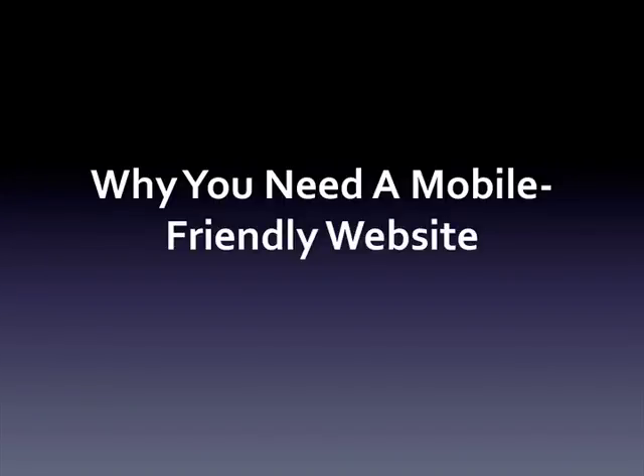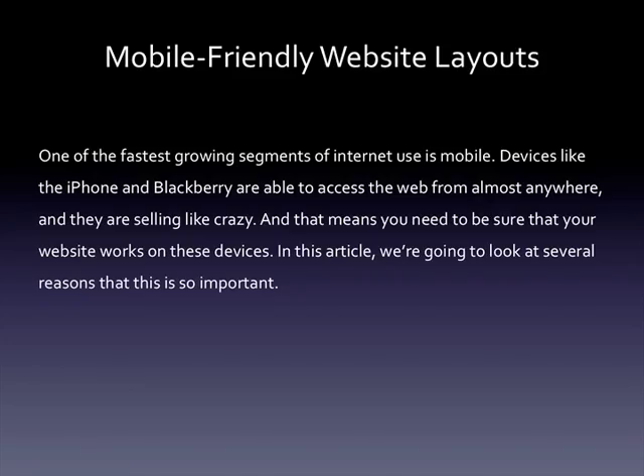One of the fastest growing segments of internet use is mobile. Devices like the iPhone and Blackberry are able to access the web from almost anywhere, and they're selling like crazy. That means you need to be sure that your website works on these devices. In this article we're going to look at several reasons why this is so important.